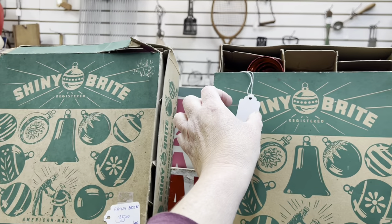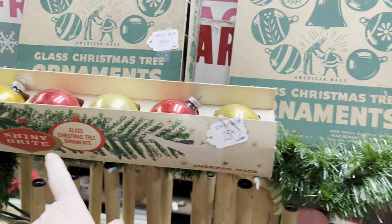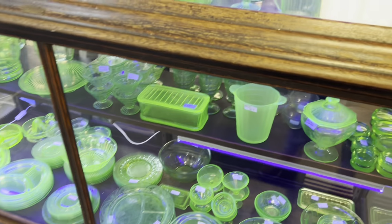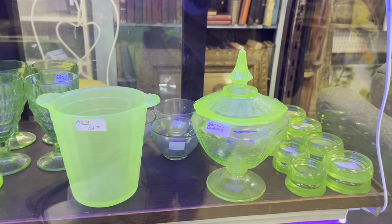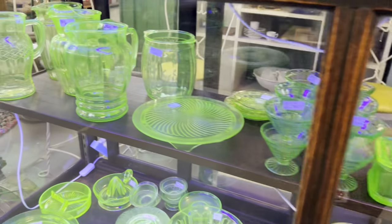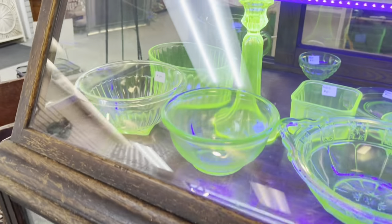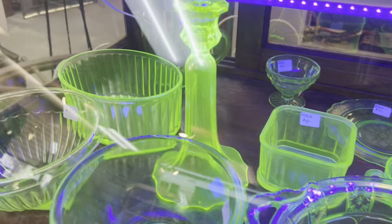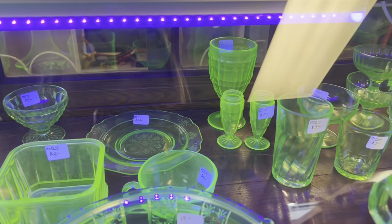$35, $15, $25. Oh my gosh, look at all this glass, and it's glowing. Oh, that's pretty — $20. The picture, $20. Look at that candlestick — it is bright. $45. Salt and pepper shakers back there for $8.